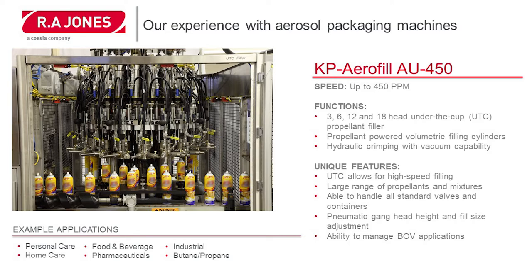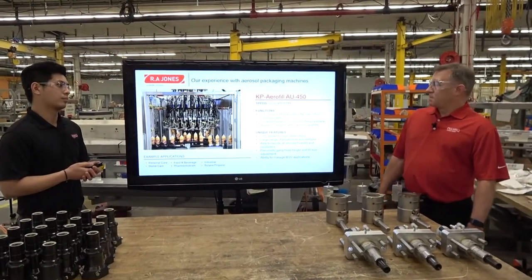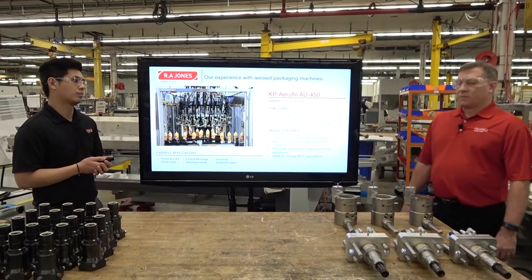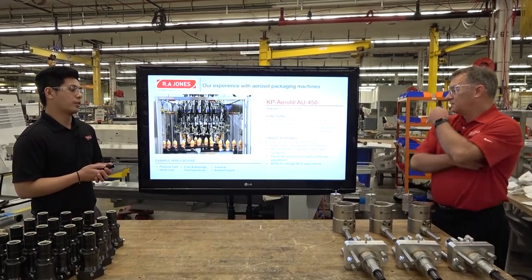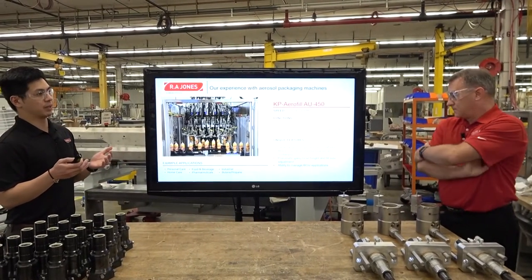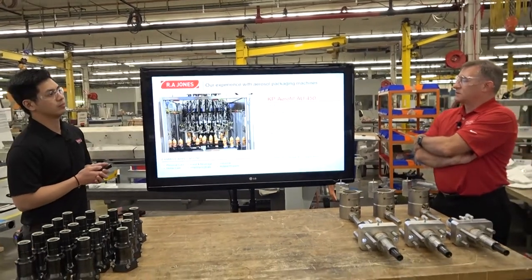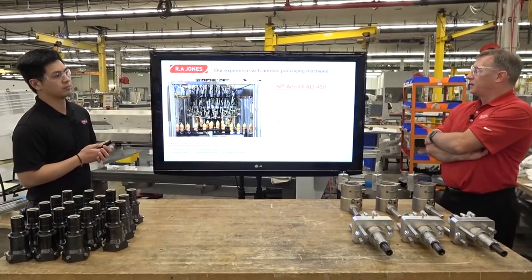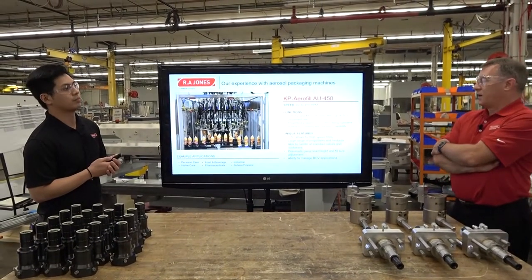The machine is available with 3, 6, 12, and 18 heads for production rates up to 450 cans per minute. It utilizes a propellant-powered metering cylinder to precisely meter the propellant into the cans, and it uses hydraulic crimping to provide reliable crimping. This machine is also able to do BOV applications — it can do BOV under-cup filling followed by a TTV that would pump the product through the valve into the bag.